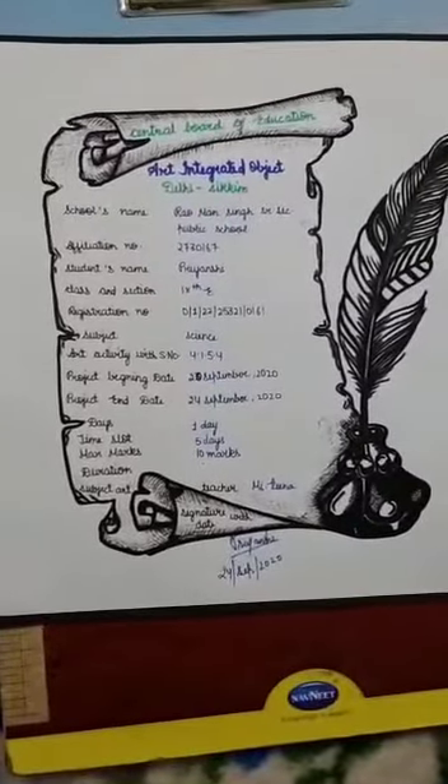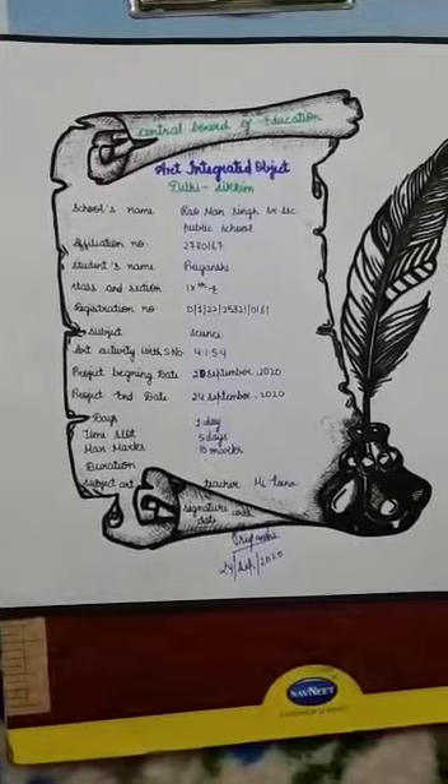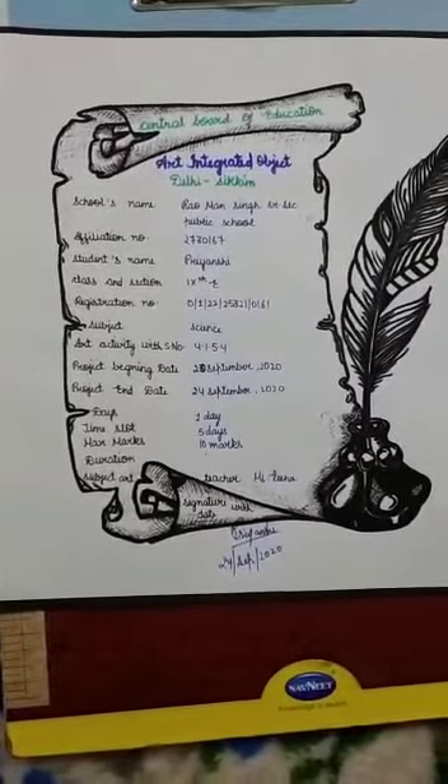Hi, I'm Priyanshi and today I am sharing my science and art integrity project of Delhi and Sikkim. So let's start with my introduction.